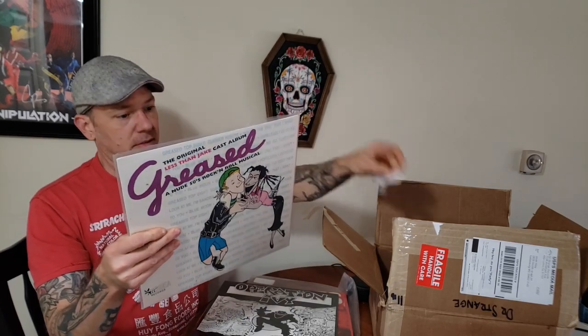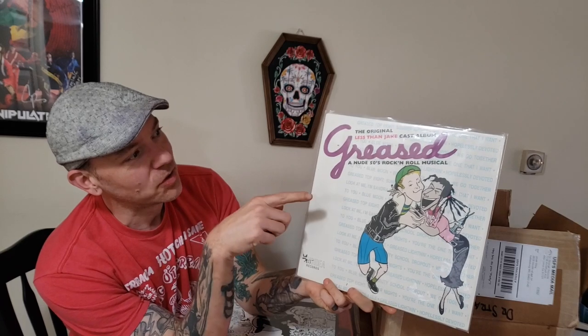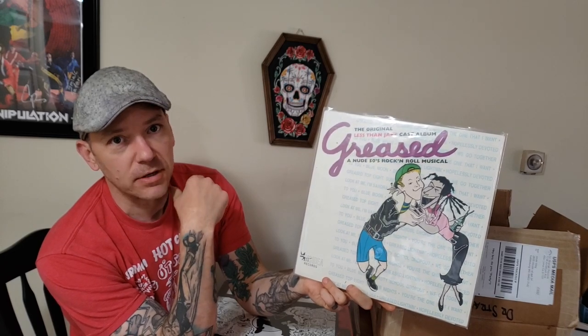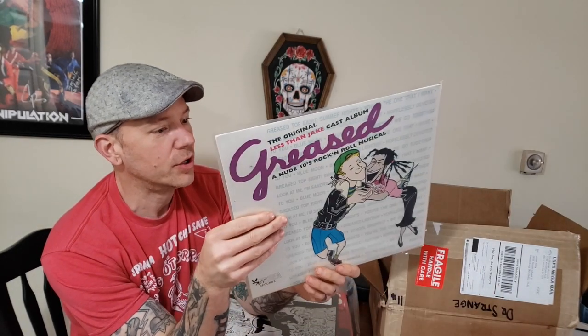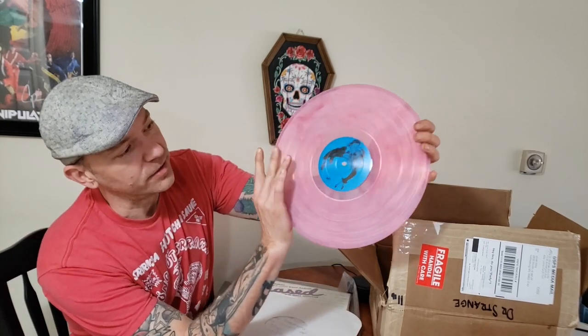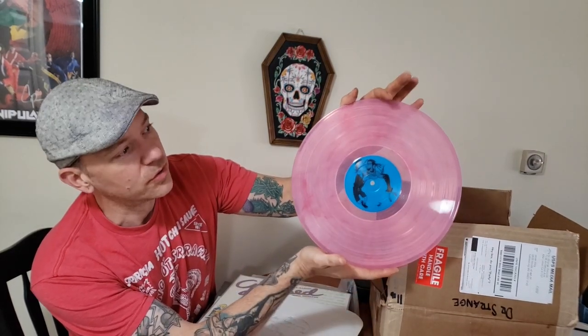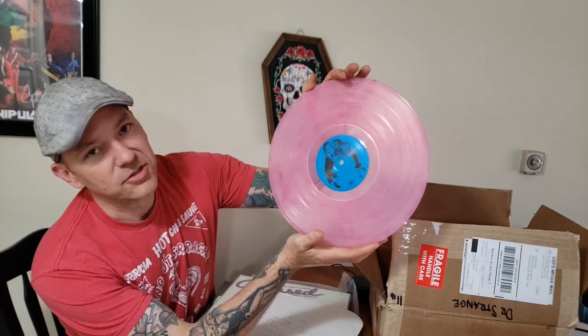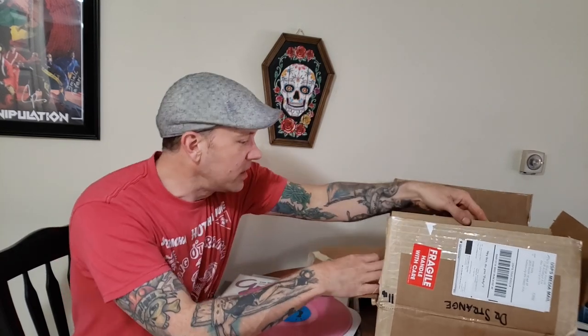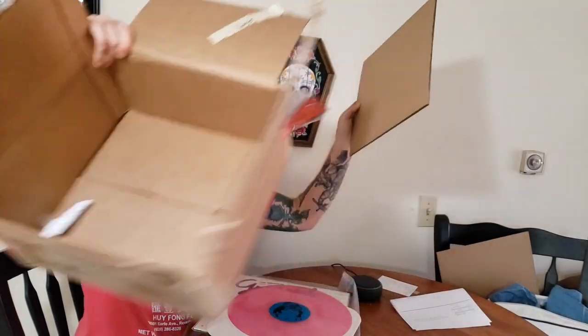One more — here we go: 'Greased,' the original Less Than Jake record. This is Less Than Jake covering all the songs from the movie Grease and it is so good, so funny. If you watched my Spotify video, you'll know Less Than Jake was one of my top five bands. Look how beautiful that is — and this is an original press of 'Greased.' I just couldn't pass that up.